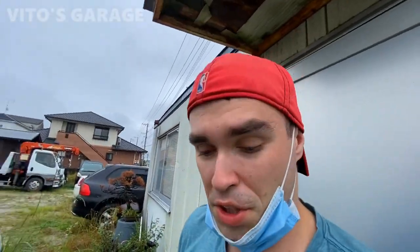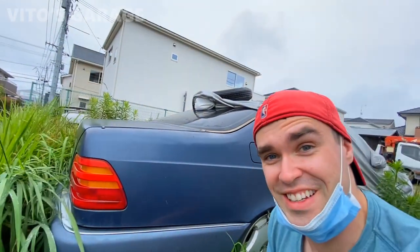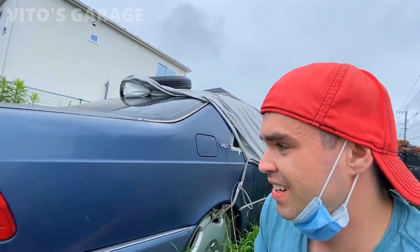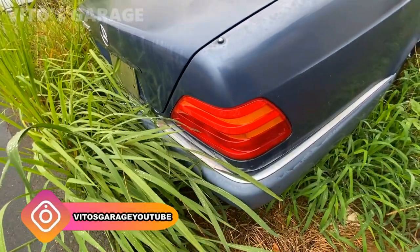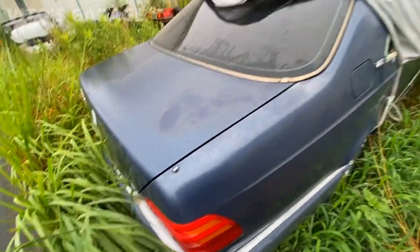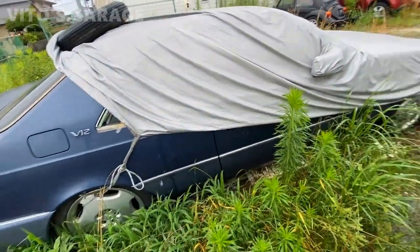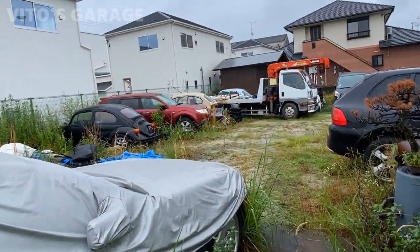I really don't know what to say — this is a crazy machine, W140 C140. This is probably like a '95 model. I cannot believe it. How can I find out whose car this is? There are like three Volkswagen Bugs right there too.